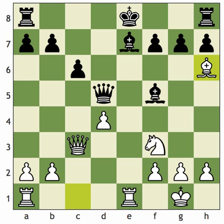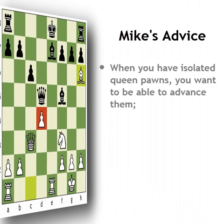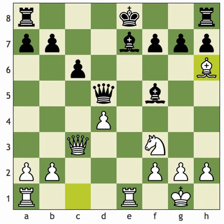The third thing bishop h6 does is very sneakily open up this diagonal. It's well known that when you have isolated queen pawns, you want to be able to advance them. Black is doing a good job of blockading, but queens don't make good blockaders because when they get attacked, they have to run away. In the game, black actually chickened out and played rook to g8.